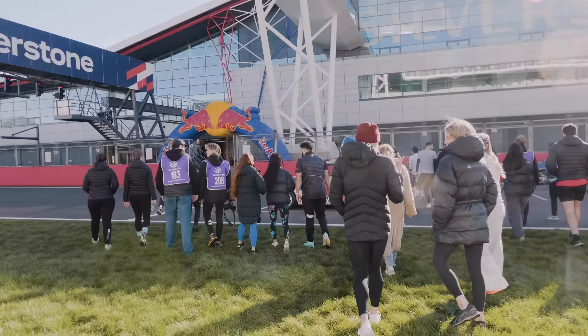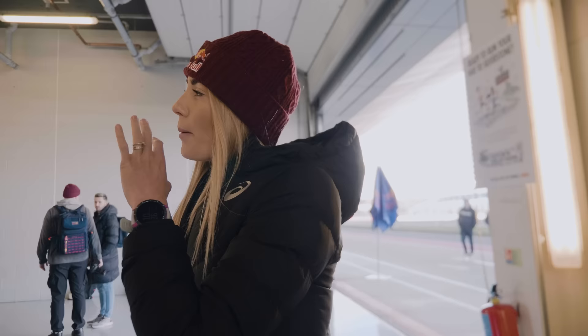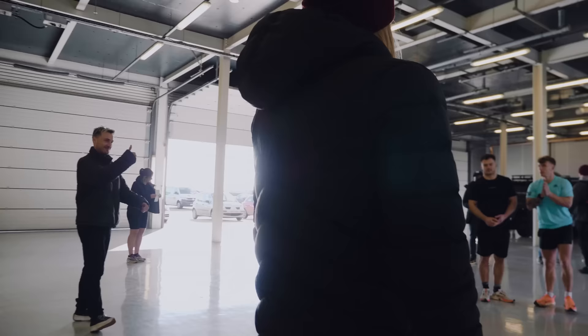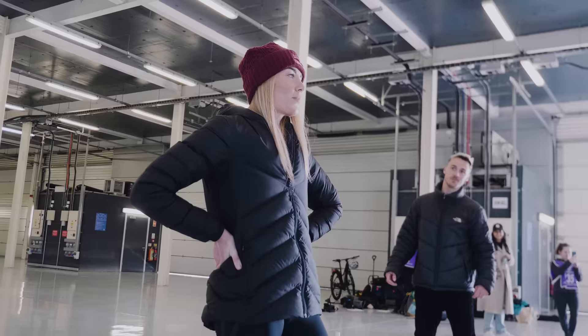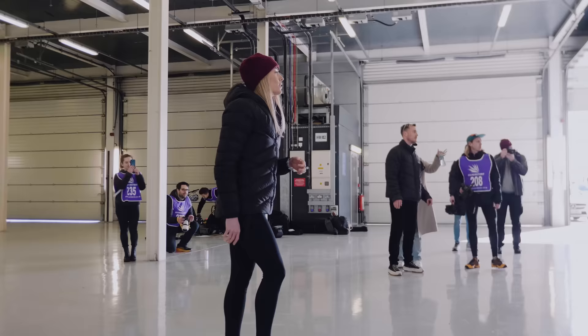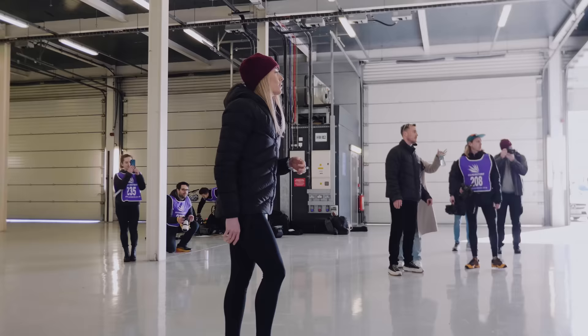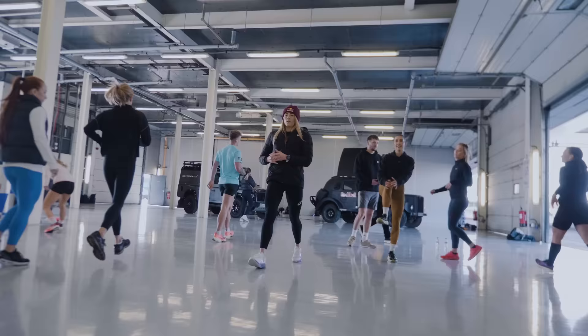Lucy will be taking us through some dynamic warm-ups and strides up and down the pit lane before we get into the event itself. We'll do a drill or movement for about 10 to 12 strides then jog back, swapping each time. We'll start with some knee drives, lifting one knee up, six on each side.